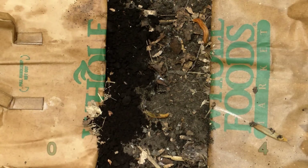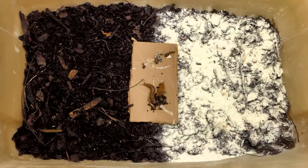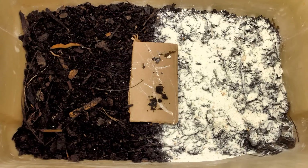First, there were slugs vs. coffee grounds, then slugs vs. diatomaceous earth, and now slugs vs. eggshells. In my previous experiments, I found that both coffee grounds and diatomaceous earth helped deter slugs, at least when first applied to the soil. Today, I thought I'd put ground eggshells to the test.